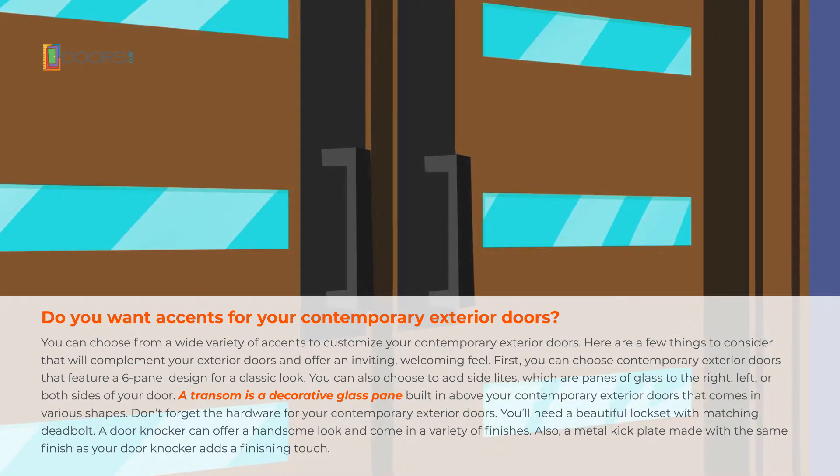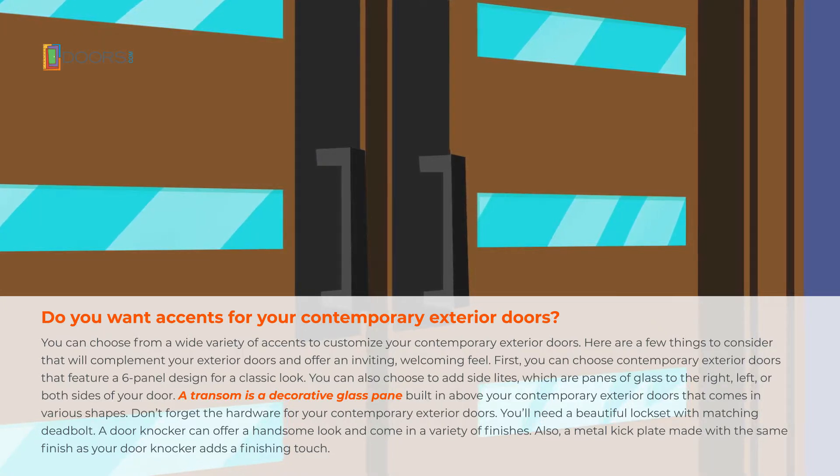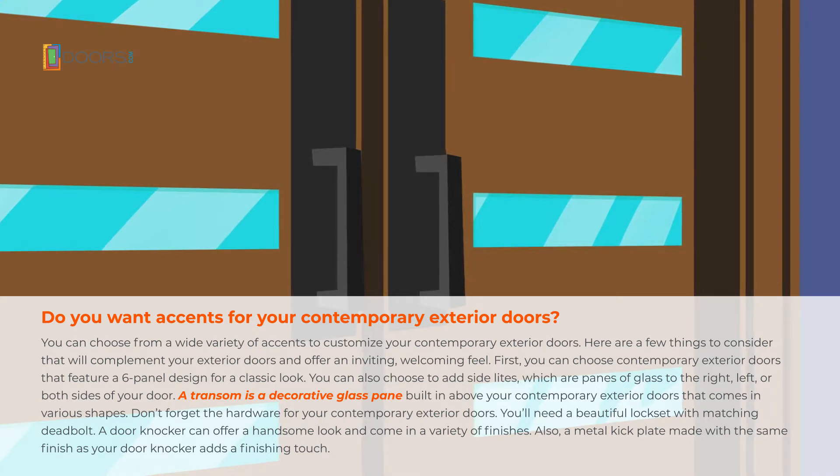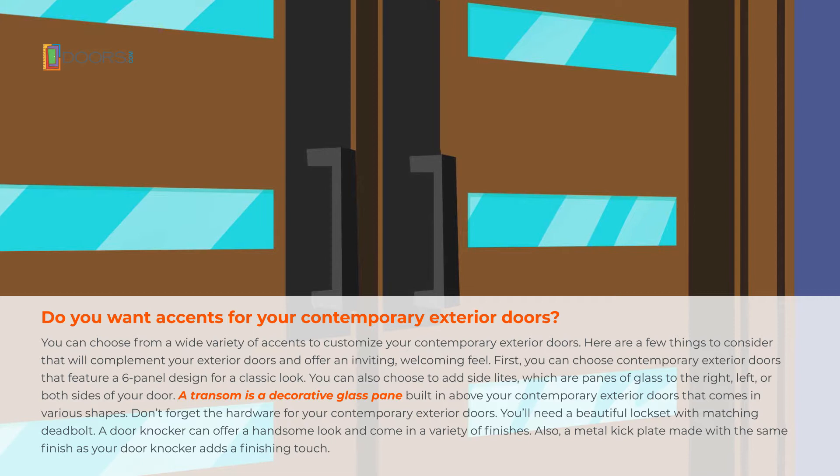You can also choose to add side lights, which are panes of glass, to the left, right, or both sides of your door. A transom is a decorative glass pane built in above your contemporary exterior doors that comes in various shapes.